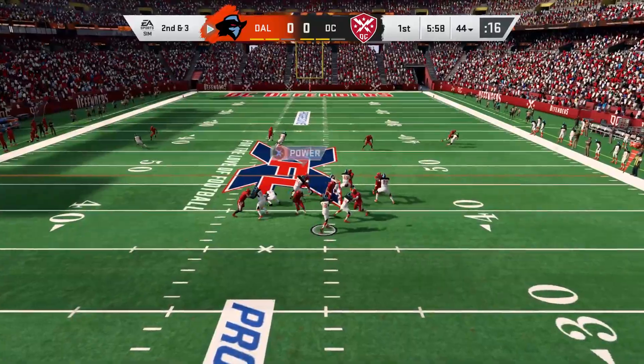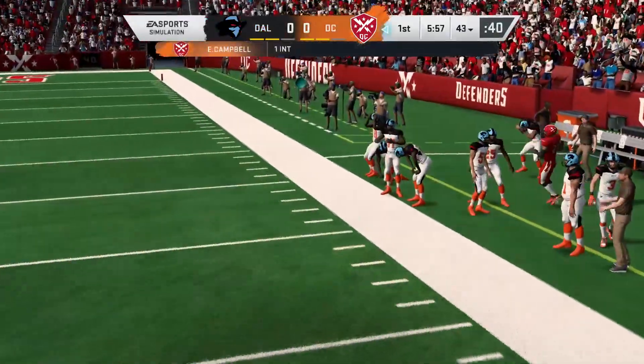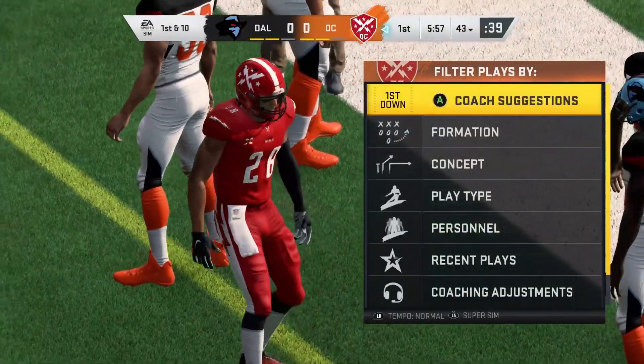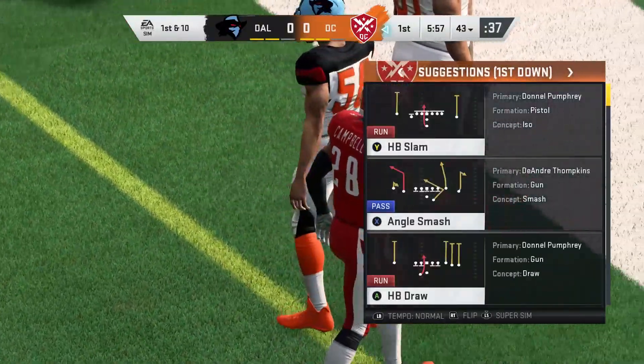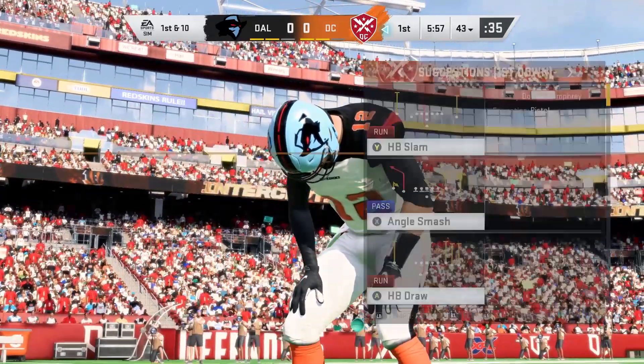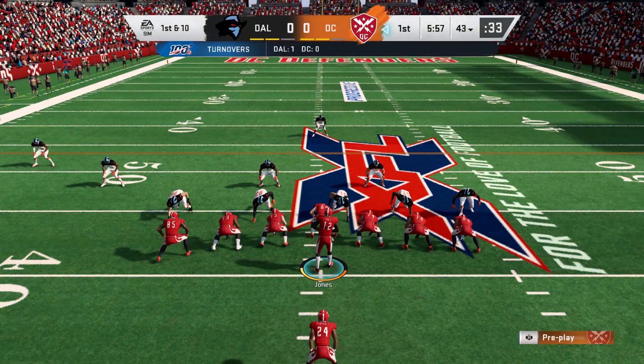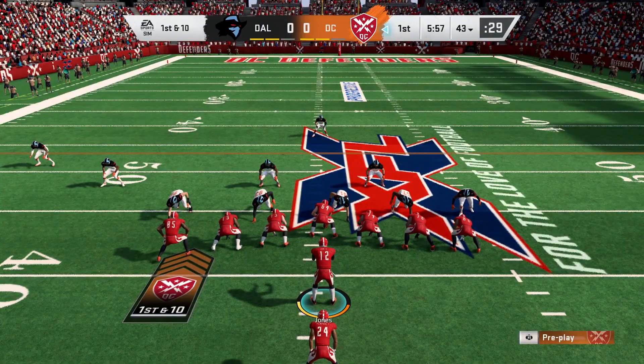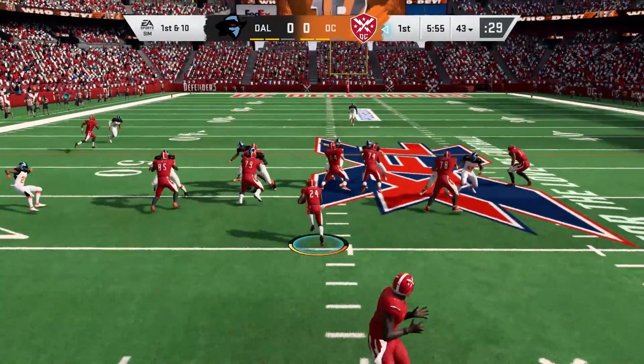Jones throws again on second down — he rifles one that's intercepted, picked off right around the 43. Certainly not how they envisioned ending their opening drive in the first quarter. Too many ones on this play — first quarter, first drive, first interception thrown. And that last one hurts.